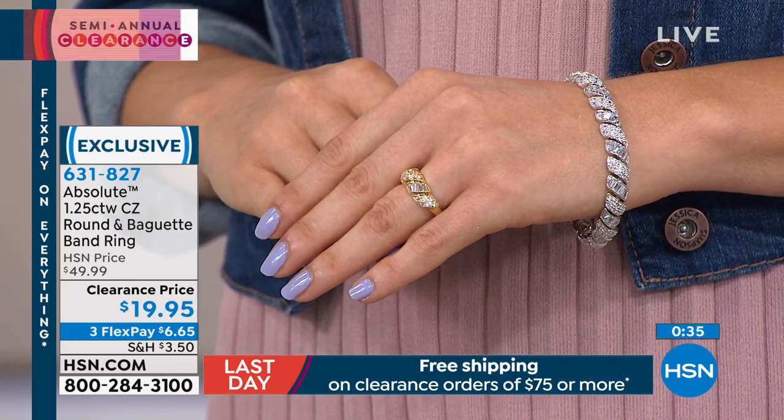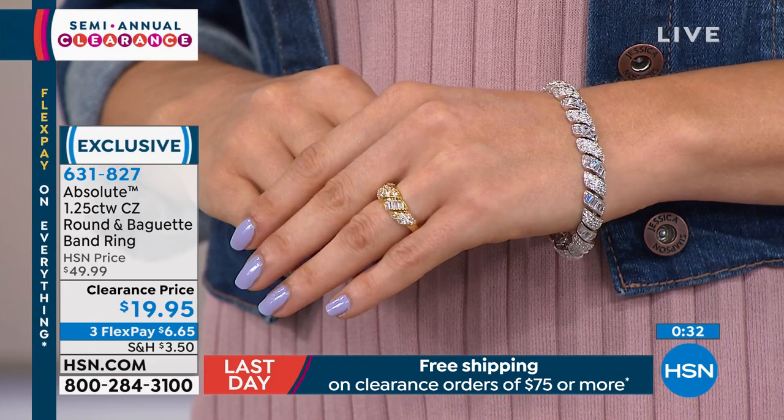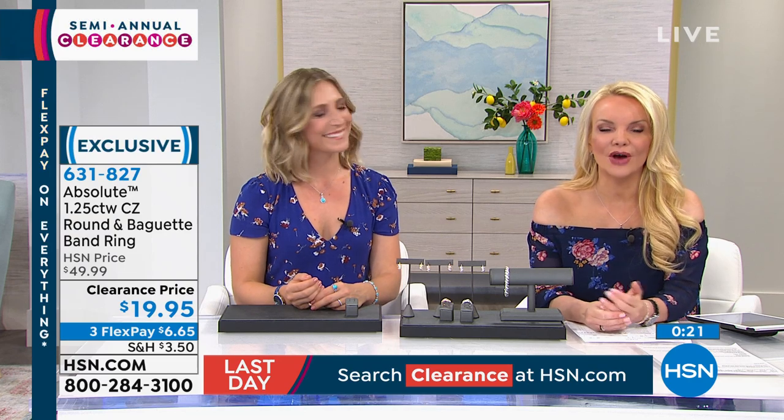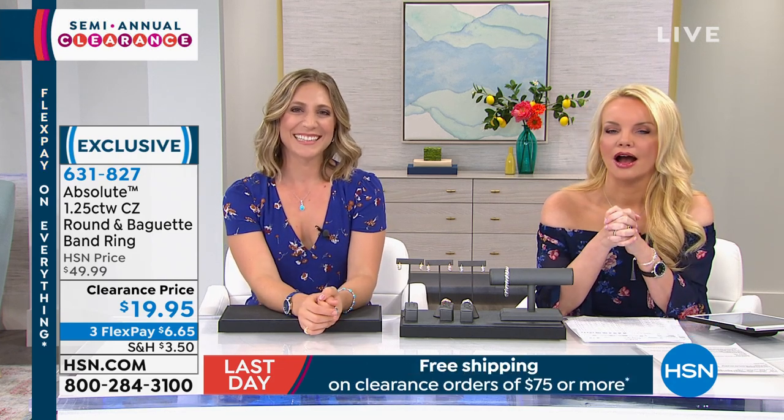We're going to say hello to Dawn in Massachusetts. Dawn called in and mentioned she's sad to hear about the departure, but has enjoyed all the presentations over the years. She picked up the champagne little flower ring — she purchased one before and couldn't believe how beautiful it was for the price, so she came back and got a few more.